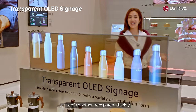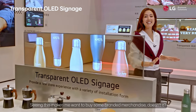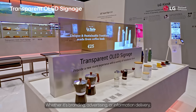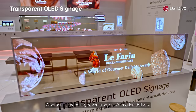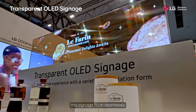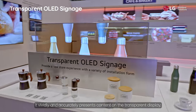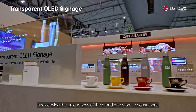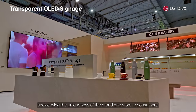Here's another transparent display. Seeing this makes you want to buy some branded merchandise, doesn't it? Whether it's branding, advertising, or information delivery, this signage fits in seamlessly — it vividly and accurately presents content on the transparent display, showcasing the uniqueness of the brand and store to consumers.